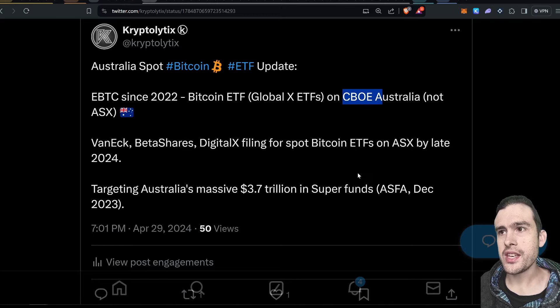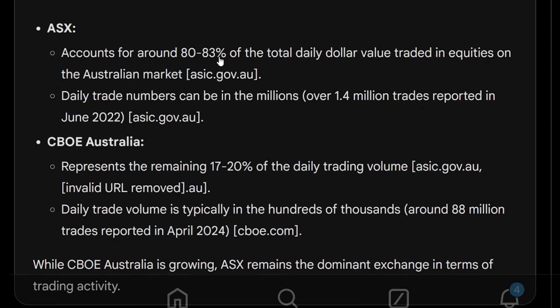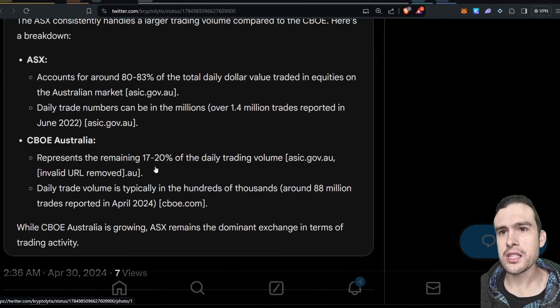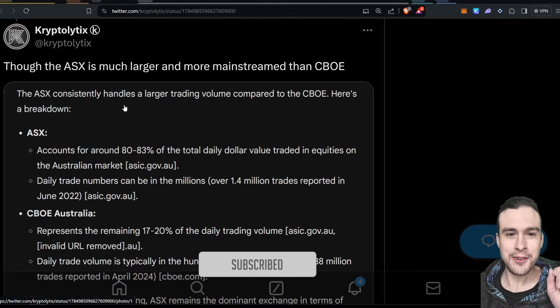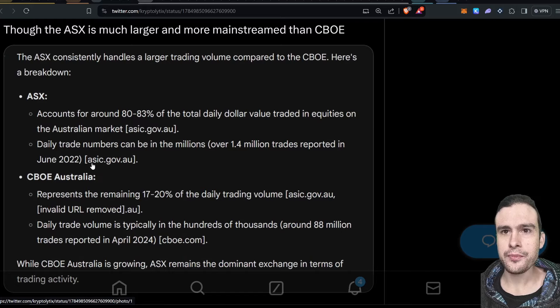Apart from that, Australia's market is quite small. But in terms of CBOE versus ASX: the ASX accounts for around 80 to 83% of the total daily dollar value traded in Australia, while CBOE is about 17 to 20%. You're looking at hundreds of thousands roughly in trade volume on CBOE versus surely into the millions on ASX. So that's the difference — and that's the real news. It's not Australia's first spot Bitcoin ETF, but it's better exposure to a bigger market.